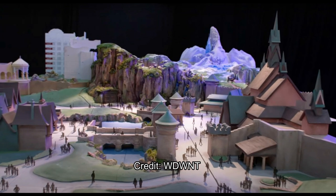Behind there, I think those buildings are just part of Tokyo — off-site buildings. And I believe there will be a new hotel integrated into this land that will act as the berm, but also as an entrance and exit into the land, which will be pretty awesome.